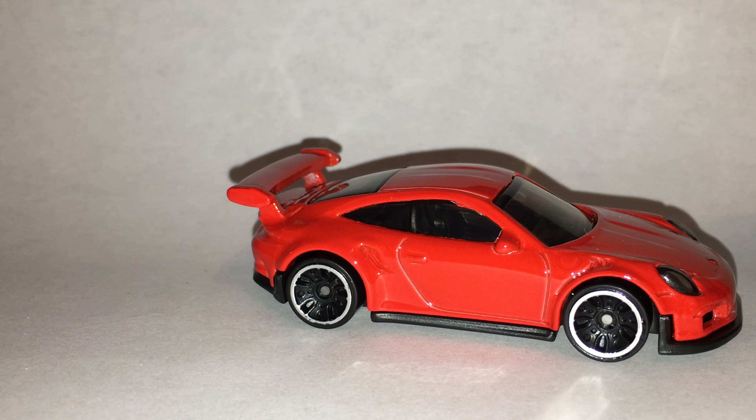So this is very cool and I cannot wait to open it. Alright, here we are. The Porsche 911 GT3 RS looks absolutely awesome in red. I think it's one of the better castings that's been released this year.